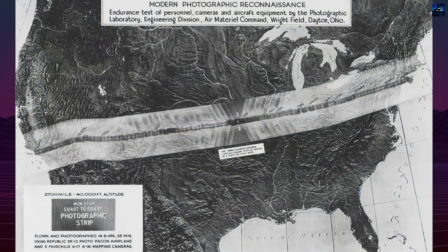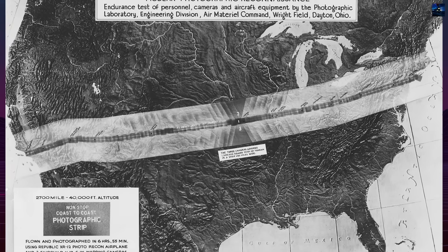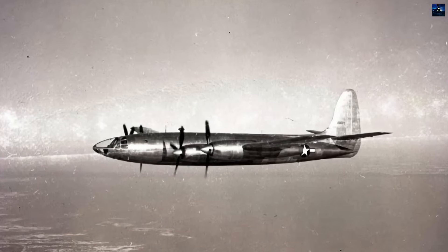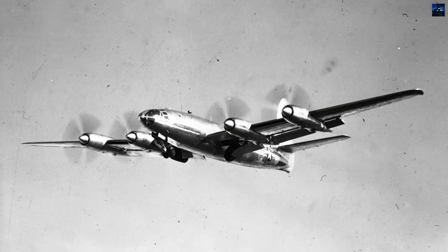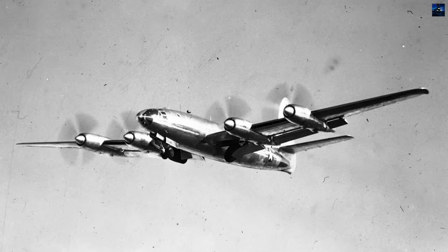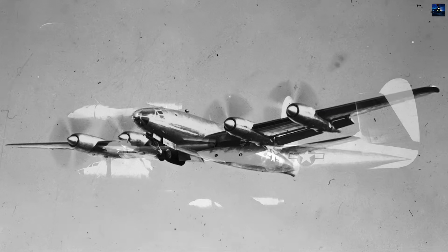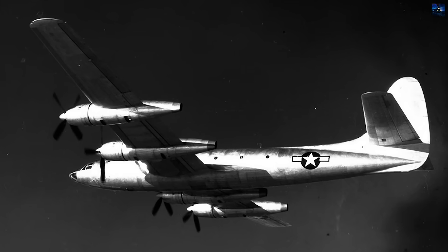Operation Birdseye on September 1, 1948 demonstrated spectacular capabilities. The second prototype photographed the entire continental United States in one flight, capturing 390 individual photographs covering 490 miles each. The 6-hour, 55-minute transcontinental flight at 361 mph average produced a 325-foot continuous film strip showcased in Life magazine.